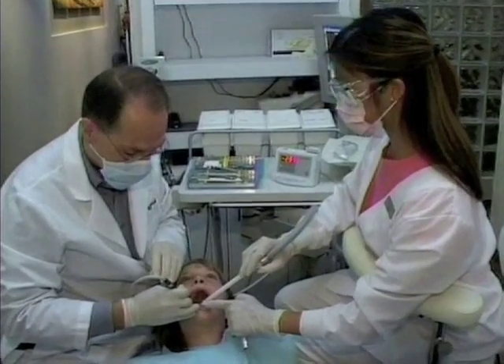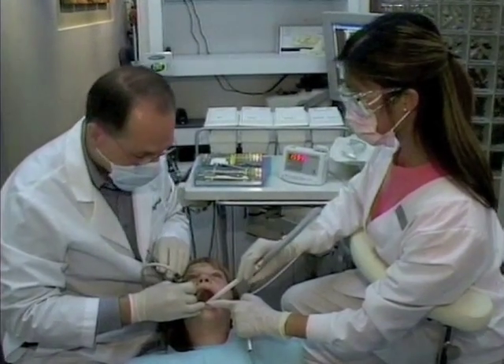It detects cavities that we cannot find with other instruments. Early detection allows us to repair the decay before major damage has occurred. Tooth enamel is similar to frosted glass in that you cannot see through it to see what's on the other side, but it does let light pass through.